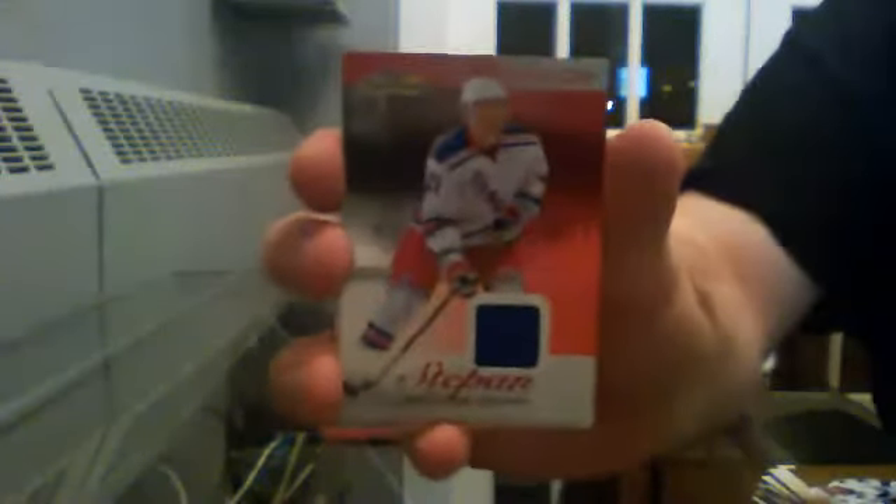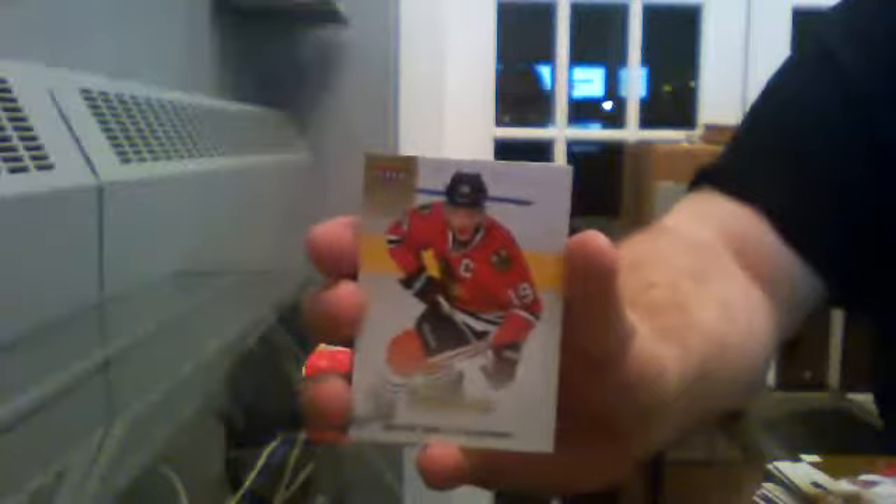And we got a red-blue jersey card of Derek Steppen for the Rangers, 17 out of 36. A Fleer Ultra Base, Jonathan Tees for the Blackhawks.